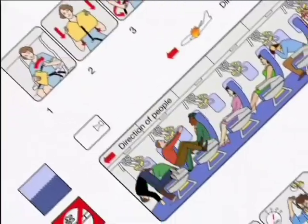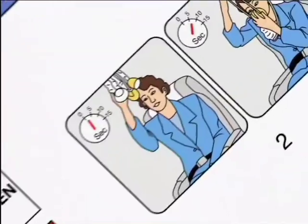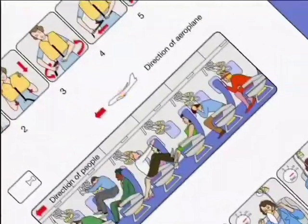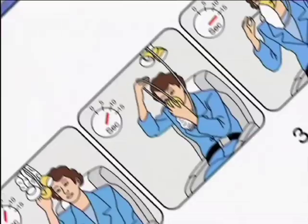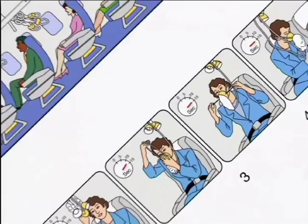During flight, the air in the cabin is automatically controlled, but should the system fail, masks like these will appear above you. If you see these masks, sit down immediately. Put a mask to your mouth and nose like this, and breathe normally. Putting the mask to your face opens the oxygen supply.